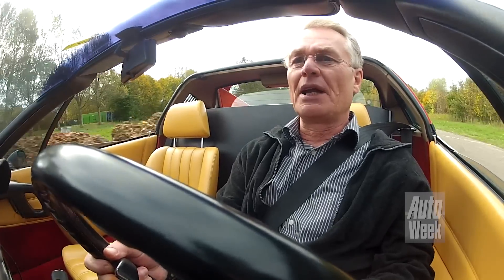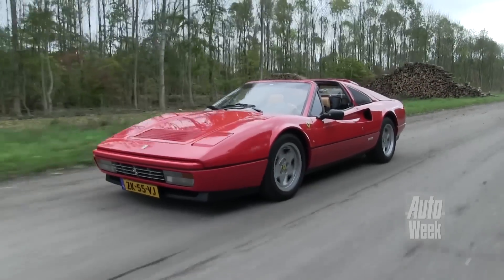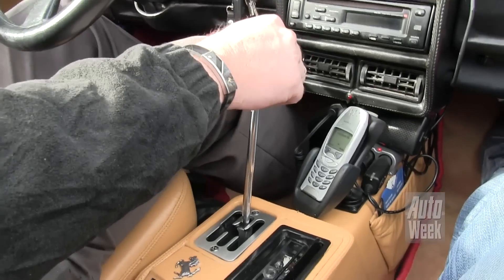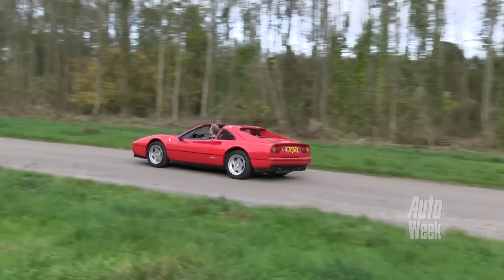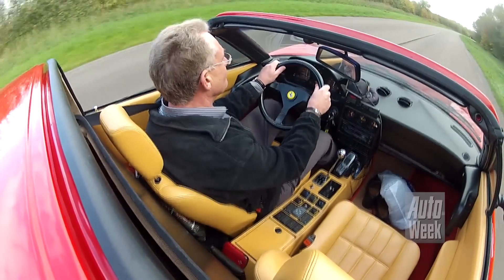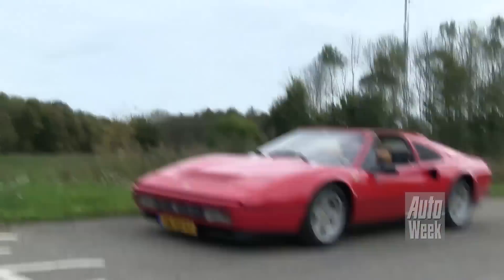Hier doen we het voor. Lekker rijden op kleine weggetjes. Geen verkeer, geen drempels. Af en toe een kuil. Heerlijk. Straks schakelen. Bochtje. Heerlijk, wind door je haar. Het is een cliché, maar het is wel waar. Dit is echt autorijden zoals het bedoeld is.